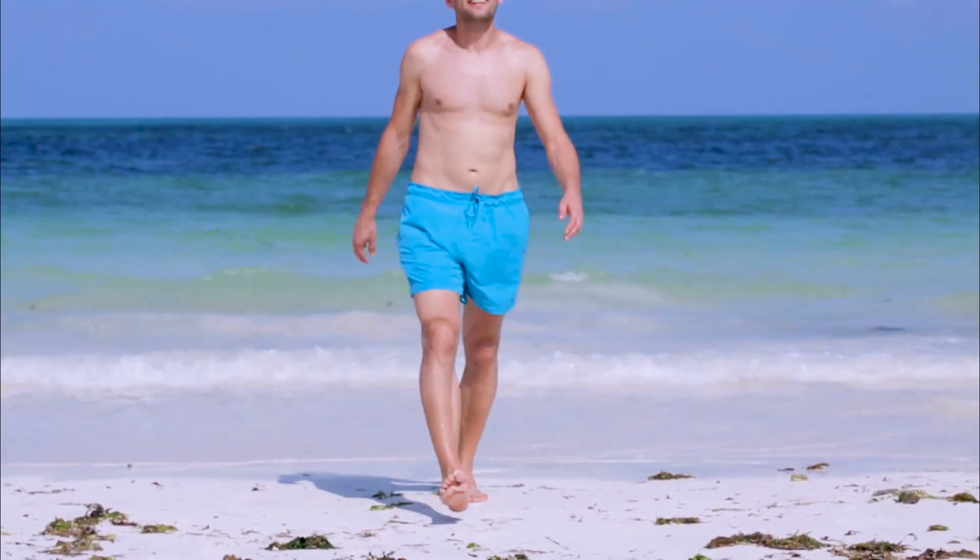Most men are really pleased to know that they can have this procedure, still be able to take their shirts off and not have their friends know that they've had gynecomastia corrective surgery.